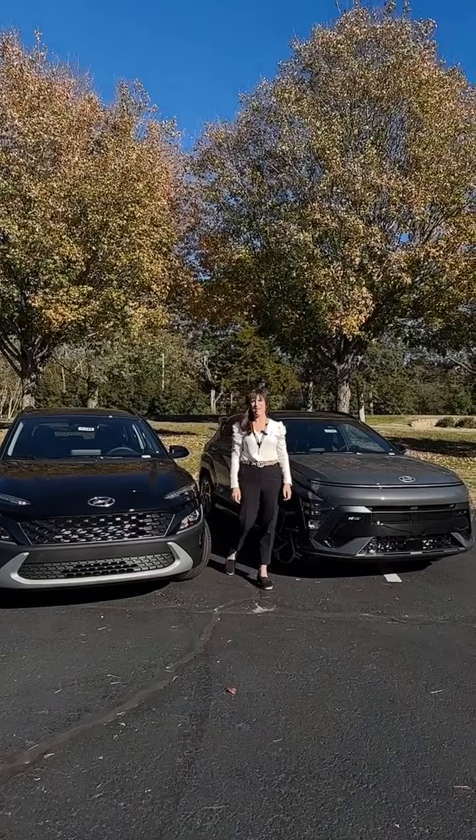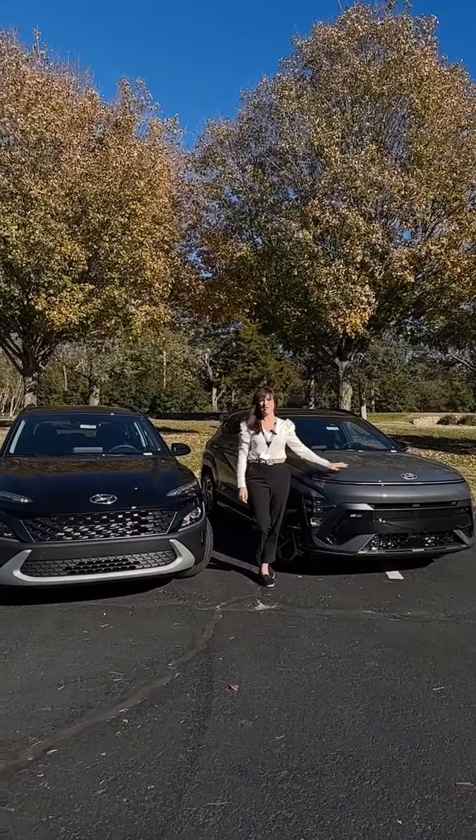My name is Sarah Randolph at Reliable Hyundai. I hope you come and see us soon and test drive one of these for yourself.